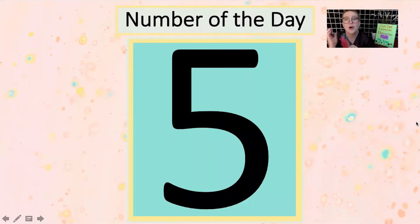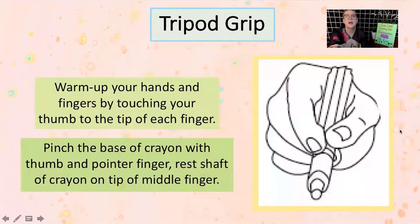We are going to dive into our number of the day. Our number of the day today is five — here's a big giant five on the screen so you know exactly what I'm talking about. First we're going to practice writing our number of the day. Now is the time to get out that paper and something to write with like a crayon or a marker, and some tape if you want to hang your paper up. Go ahead and pause the video here if you need to gather those materials.